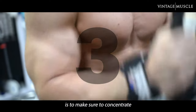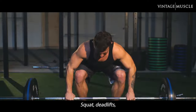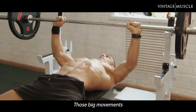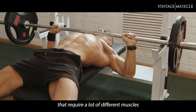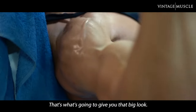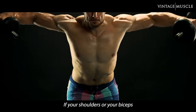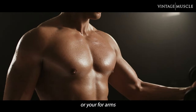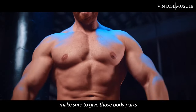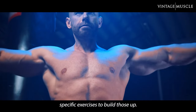The third step in order to gain that mass is to make sure to concentrate on compound movements — squats, deadlifts, all different angles of the bench press: incline, decline, flat bench. Those big movements that require a lot of different muscles all working at once — that's what's going to give you that big look. And obviously, you want to do dumbbell work for those lagging body parts. If your shoulders, biceps, or forearms, or any parts of your body are not developing at the rate you'd like, make sure to give those body parts some specific dumbbell work.